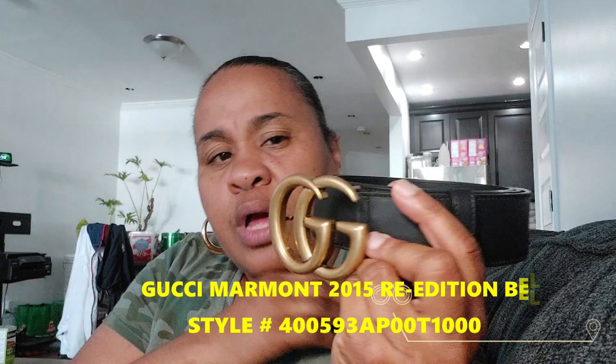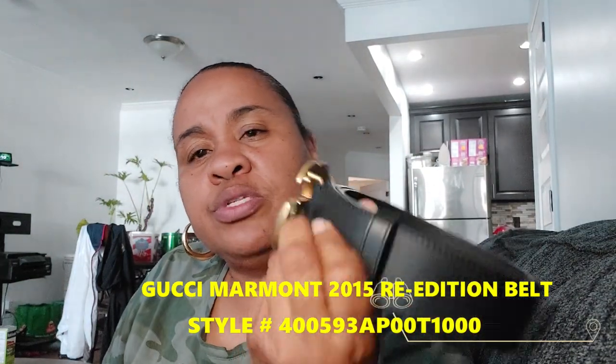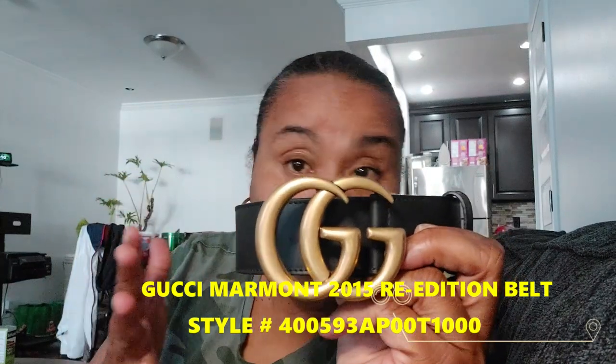Next I want to show you another belt from Gucci — I took everything out so I'm just showing you what I got. This is the regular black GG belt, the re-edition 2015 belt in black, also in size 120. This is not reversible — it's a regular GG belt and it's a wide-width belt. This one has more of a brushed gold buckle, while the other one is more of a shiny gold.